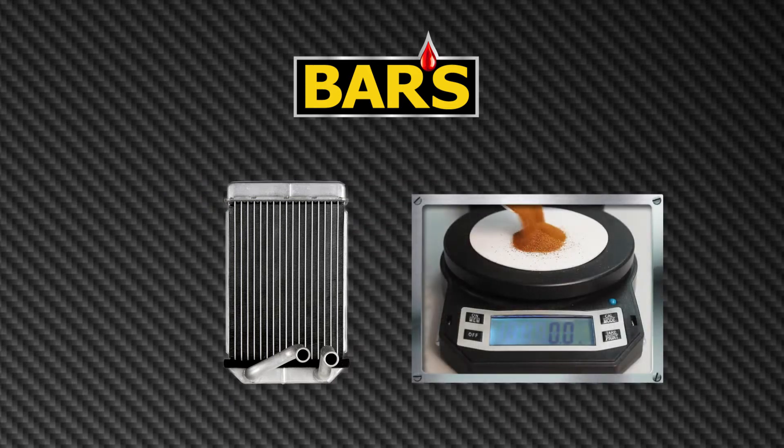Correspondingly, we will use a treat rate of RISEX at 30% the normal treat rate, or 10.5 grams.